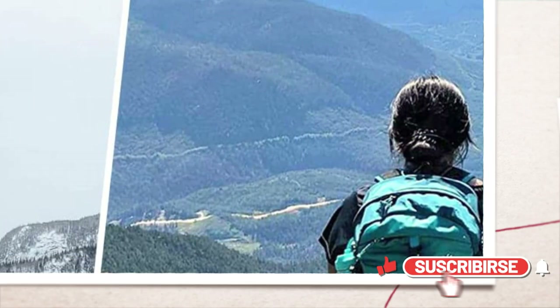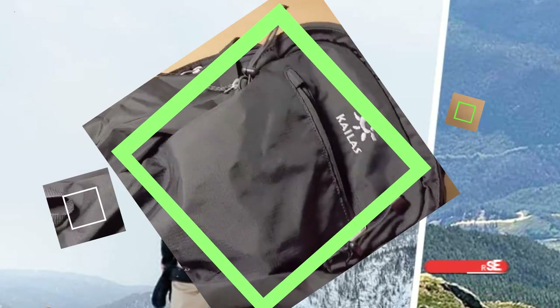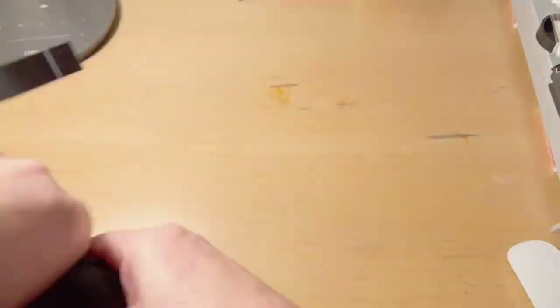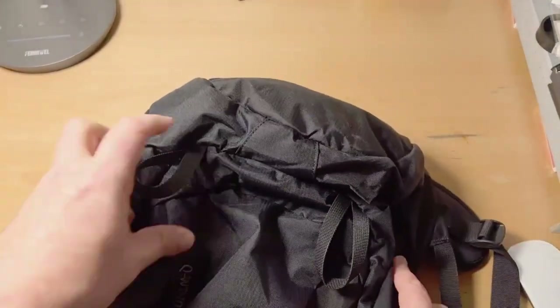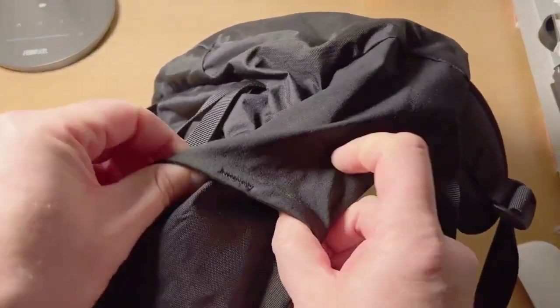Unfolded size: 19.3 x 12.5 x 6.3 inches. Folded size: 6.6 x 8.2 x 1.9 inches. It meets size requirements for most airlines, with enough room for 3 or 4 day trips.